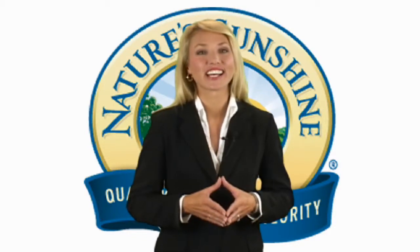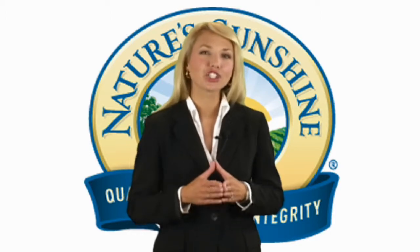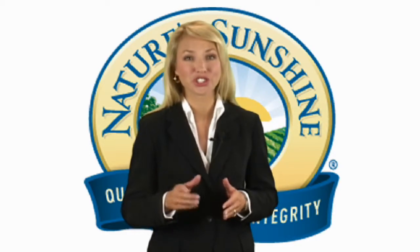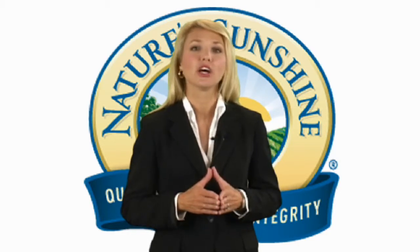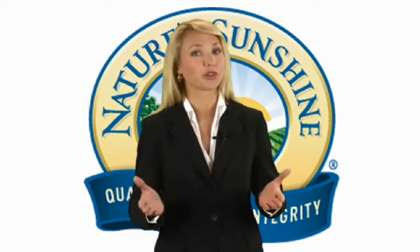Nature Sunshine scientists are very careful on this one. Golden seal is in such high demand that most companies have taken shortcuts. But you can be sure NSP's product contains only the unadulterated golden seal root, not the leaves, stem, or flowers used by others.